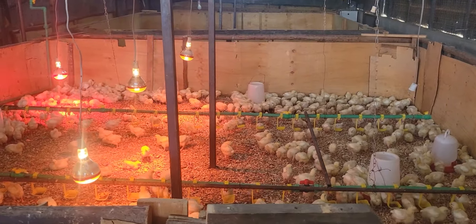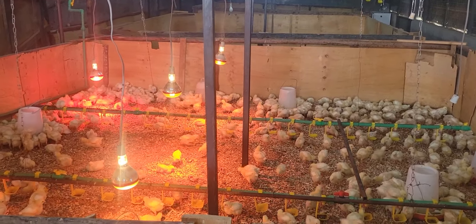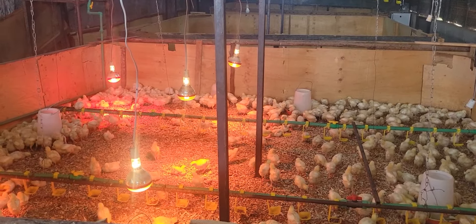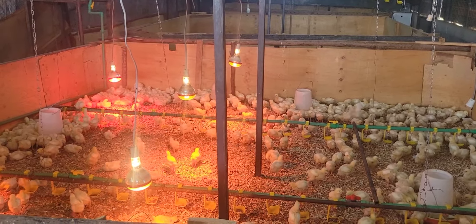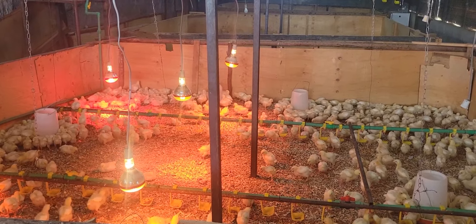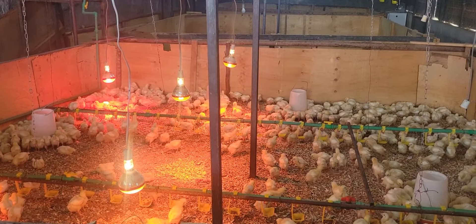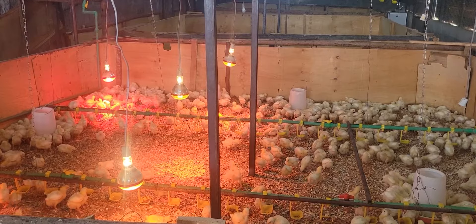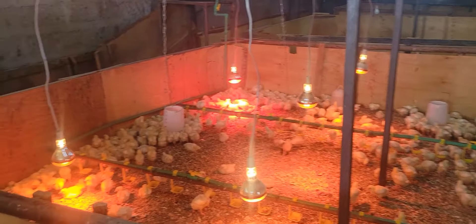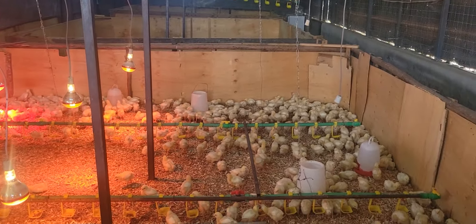The other important thing is to make sure that the vaccination schedule is right. That will help you protect the birds from any diseases that may occur, and in the long run it helps you eliminate the use of antibiotics. As a farm, we try as much as possible to avoid the use of antibiotics because of some of the effects that we know are recurrent — like antimicrobial resistance.